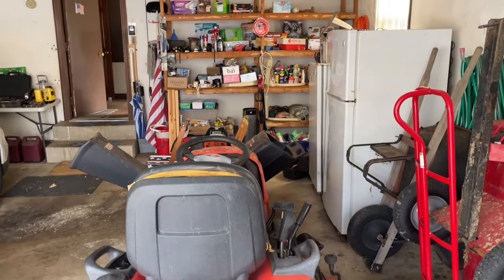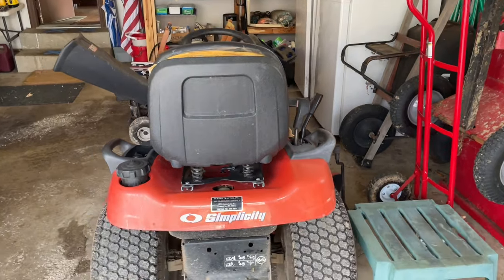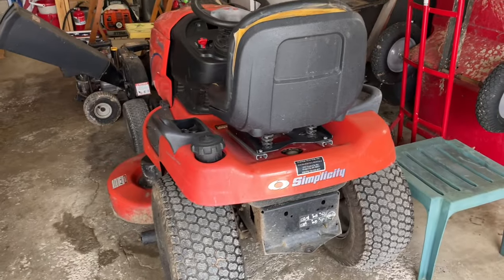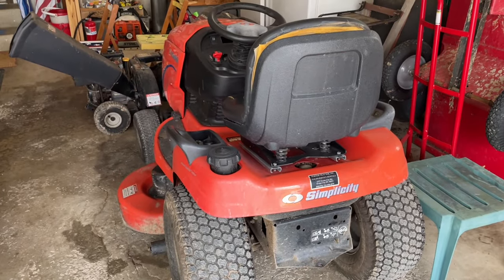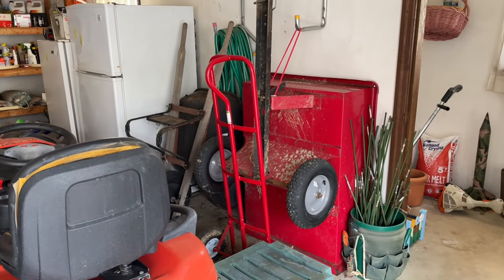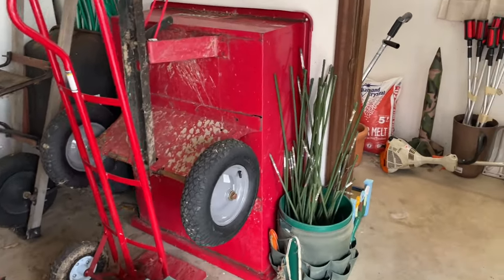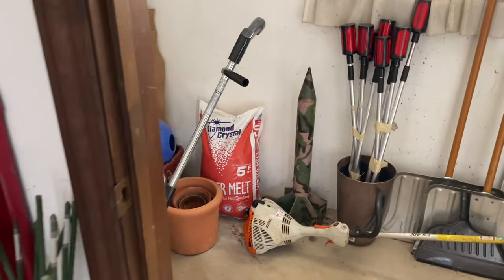Let's start in the garage. This is the point of entry for the sale. As you can see, we have a Simplicity riding mower. There is a lawn cart that hitches on to the back — it is being sold separately. We have a yard machine, 10 horsepower, chipper shredder.